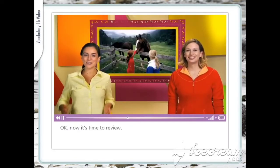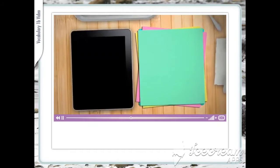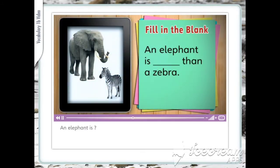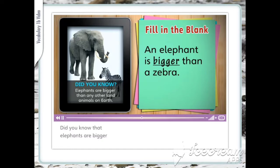Okay, now it's time to review. An elephant is bigger than a zebra. A zebra is big, but an elephant is bigger than a zebra — a lot bigger. Did you know that elephants are bigger than any other land animals on Earth?